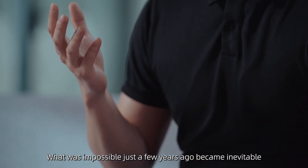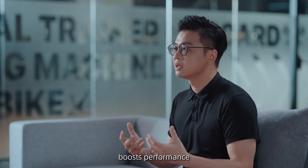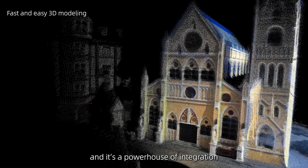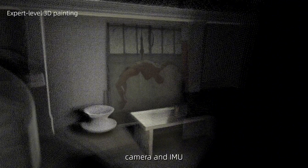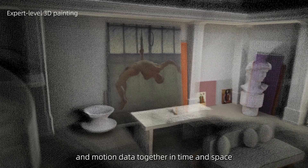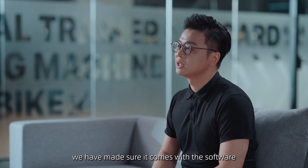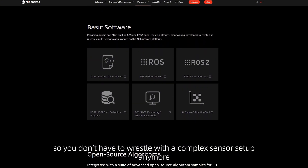What was impossible just a few years ago became inevitable. The result? We created the Apti Camera series — a vision platform that makes data fusion simpler, boosts performance, and eases production and assembly. AC1 is the first product in the Apti Camera series and is a powerhouse of integration. One AC1 unit replaces the traditional trio of LiDAR, camera, and IMU. Inside, it performs hardware-level fusion of multiple sensors, syncing depth, visual, and motion data together in time and space. In other words, those three separate sensors you used before are now one. And we've made sure it comes with the software and algorithm support you need out of the box, so you don't have to wrestle with complex sensor setup anymore.